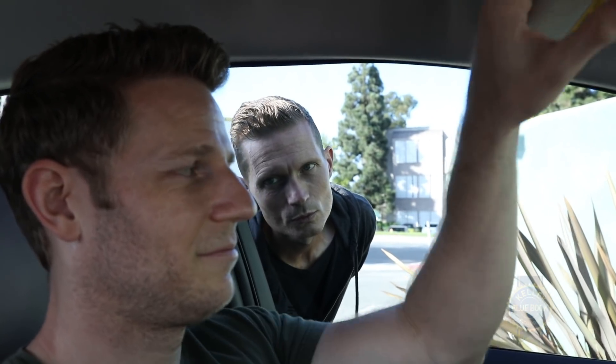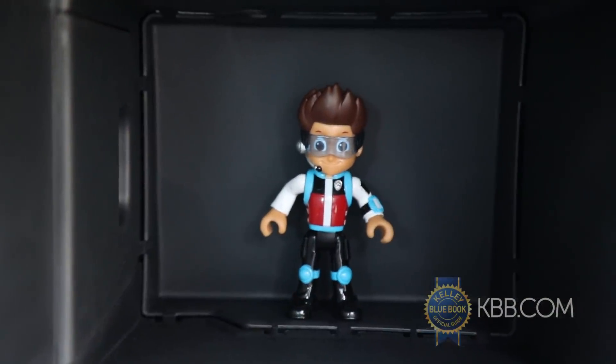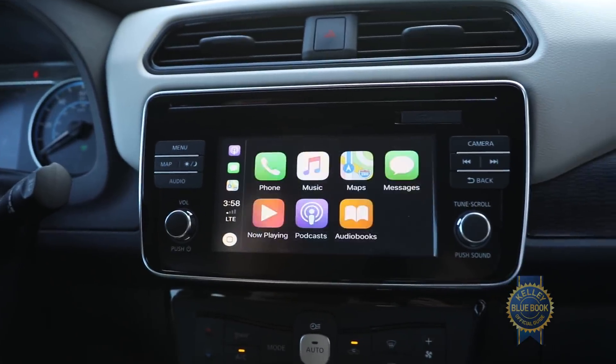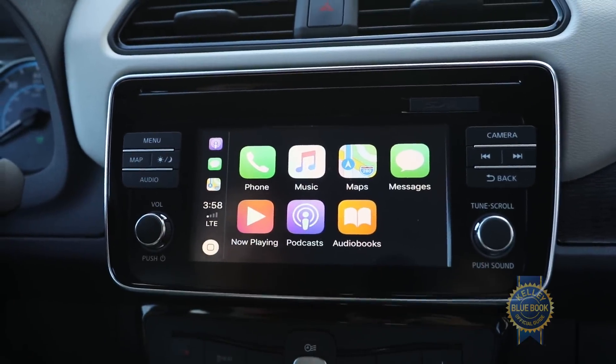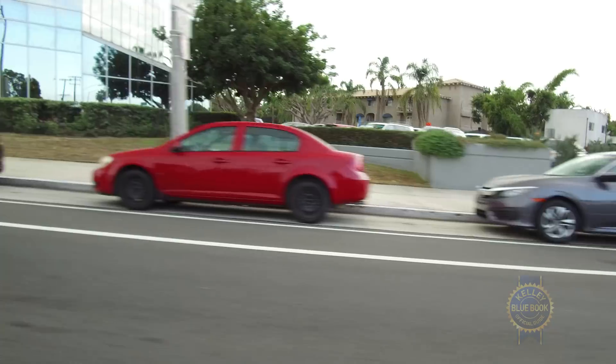Other interior observations include sun visors that extend but not quite enough, a surprisingly deep glove box, massive windows permitting a nearly unobstructed view out, and an infotainment system that works well enough but stretches the icons of Apple CarPlay — at least at the time this video was filmed.